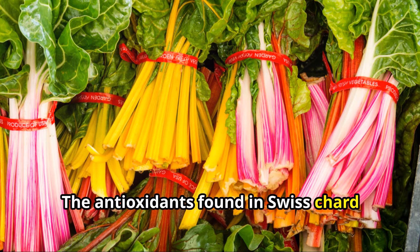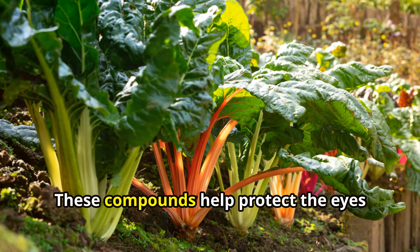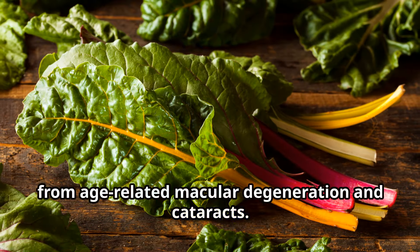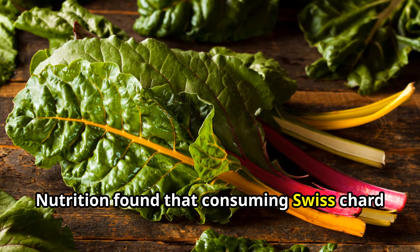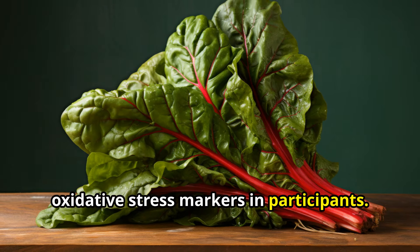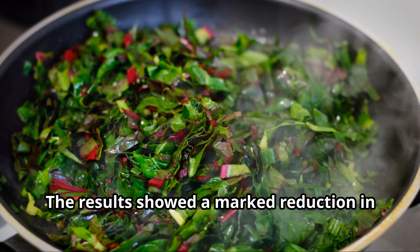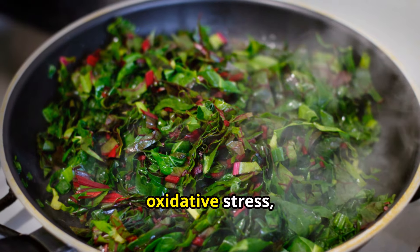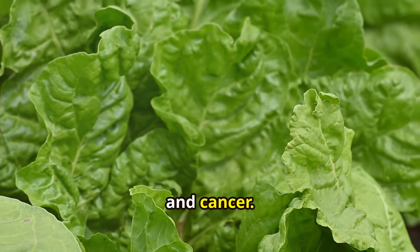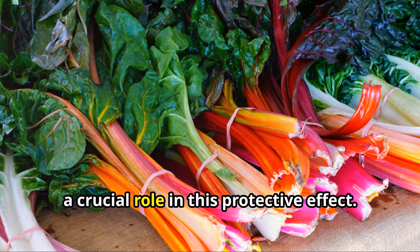The antioxidants found in Swiss chard include beta-carotene, lutein, and zeaxanthin, which are particularly beneficial for eye health. These compounds help protect the eyes from age-related macular degeneration and cataracts. One study published in the Journal of Nutrition found that consuming Swiss chard regularly led to a significant decrease in oxidative stress markers. The results showed a marked reduction in oxidative stress, a key factor in the development of chronic diseases such as heart disease, diabetes, and cancer.